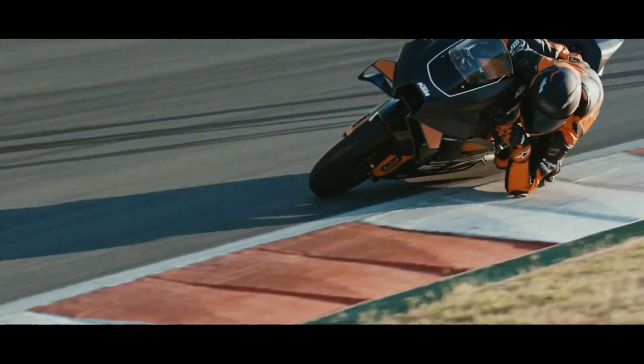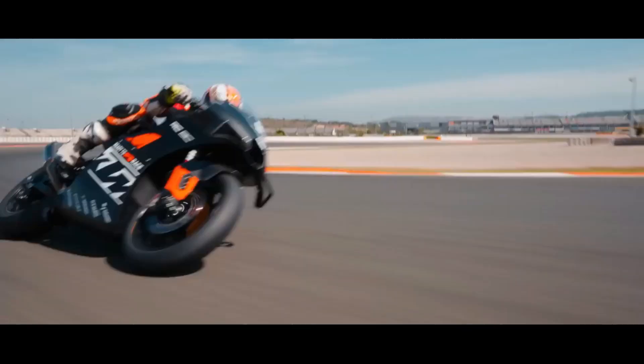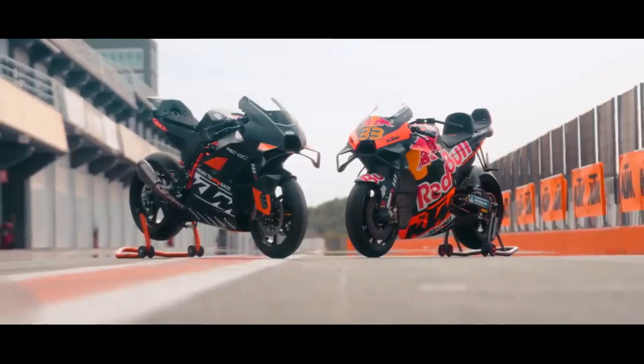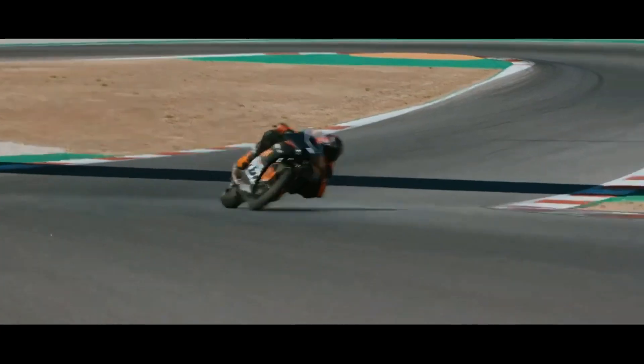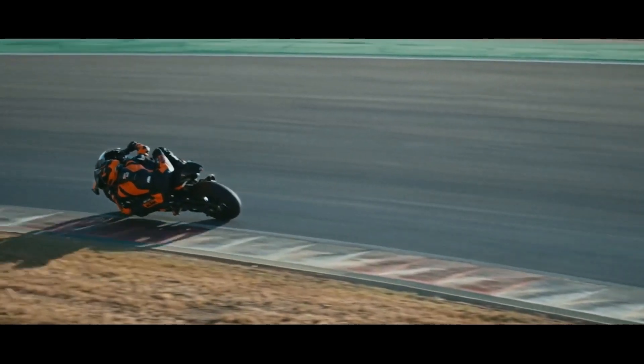This motorbike was specifically made for circuits — dedicated to racing — and only 200 units were produced. The KTM RC 8C is a hyperbike genre motorbike dedicated to racing on circuits and not for use on public roads. It was made specifically for track days.